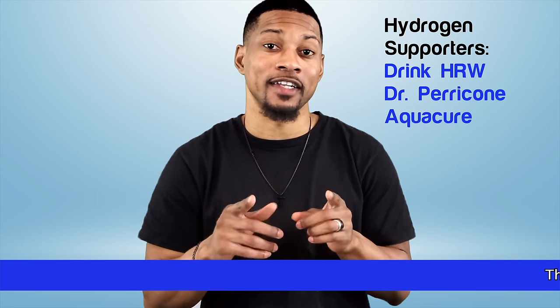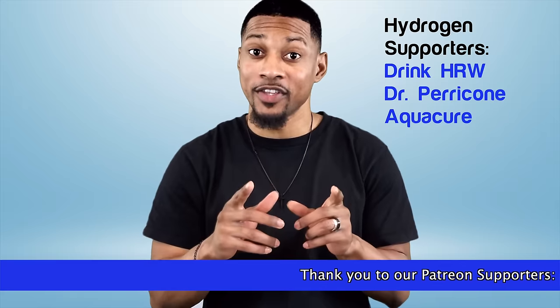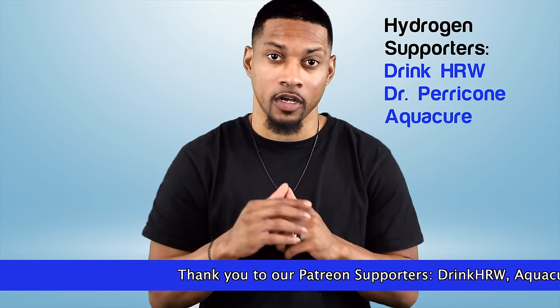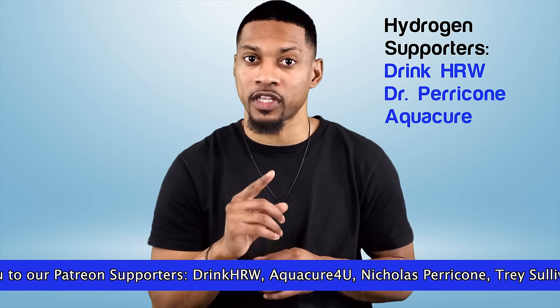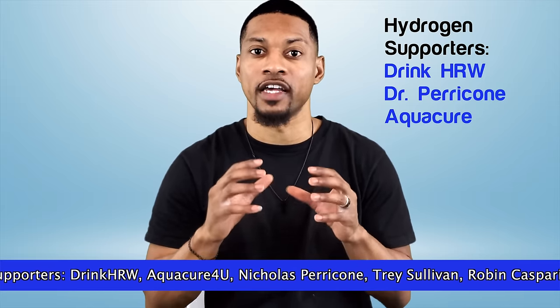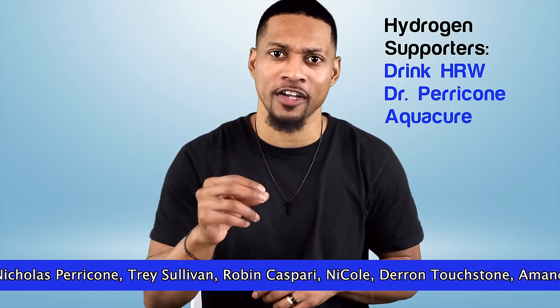But if you need to skip ahead to get to the information you're looking for, the timestamps are in the description. If you would like to support what we do, please consider becoming a member of our channel, either on YouTube or Patreon. If this video helps in any way, please consider sending over a super thanks to support our efforts in trying to help the world with hydrogen. Now, let's get into the crazy world of portable hydrogen water bottles.